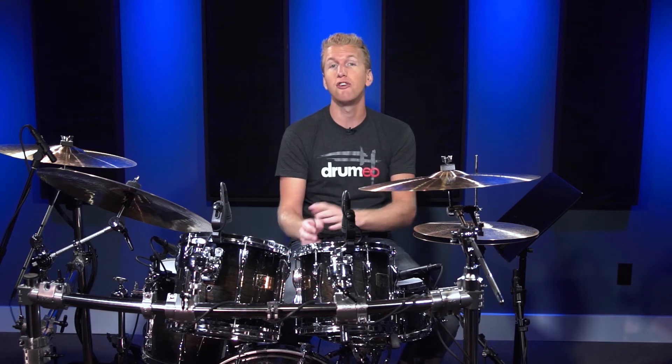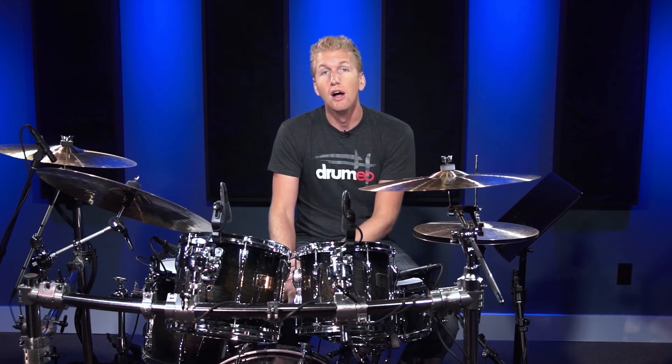We hope that you love Drumeo so much that you'll stay on. It's an awesome community — there's tons of stuff, there's over 200 hours of lessons, there's a whole student review section, there's a new play-along added each week, and there's a massive community forum which is just awesome to be part of.